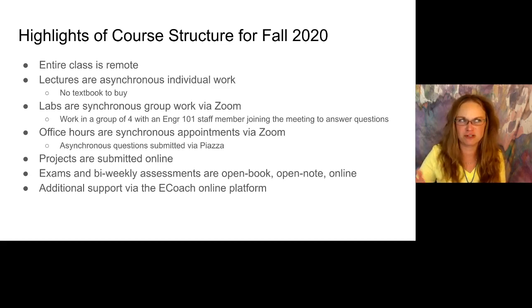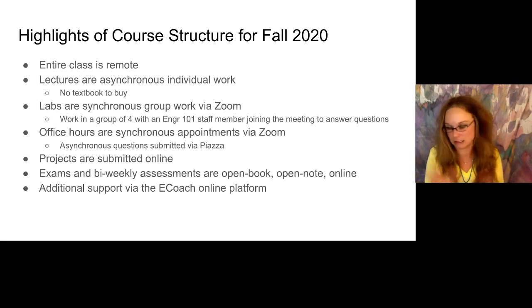If you talk to students that have taken this in the past, Piazza is basically Piazza. Similarly, the projects are going to be pretty much the same as we've done in the past — those are all done online anyway through an autograder. The exams — and we're going to start doing some bi-weekly assessments this term — will be open book, open note, and online. So as long as you've got an internet connection, which you need anyway for the class, that's the deal with that.